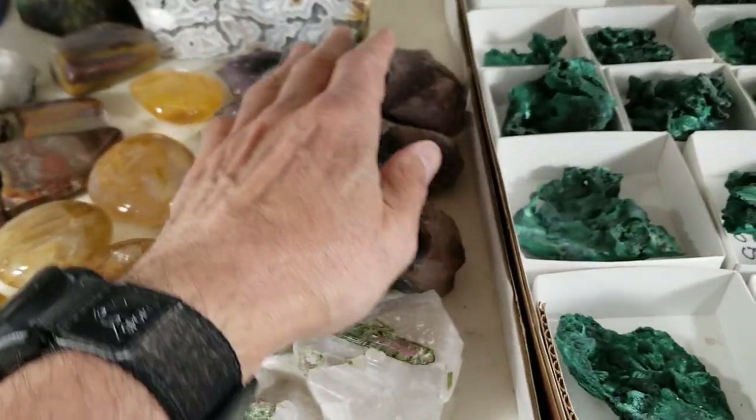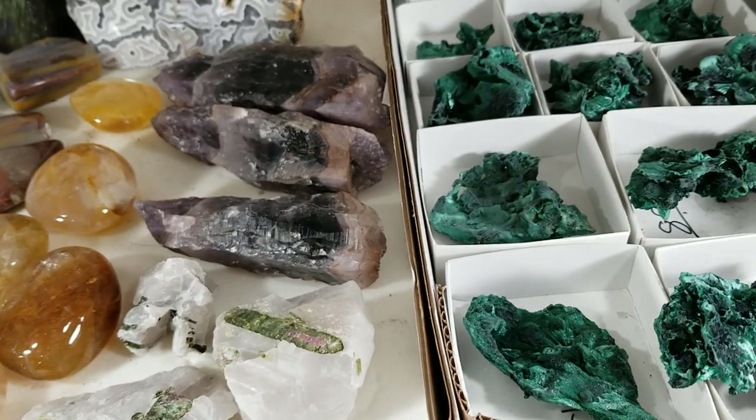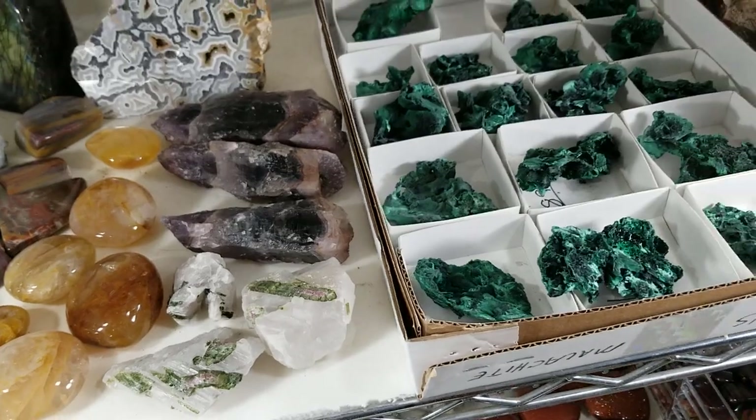Down here these three pieces are Auralite 23. It's been assayed to have as many as 23 different minerals in it. It's from Thunder Bay, Ontario, Canada and it's very popular among the metaphysical community.